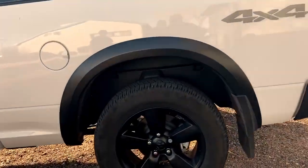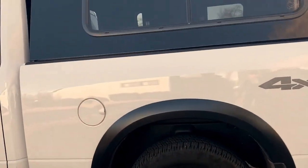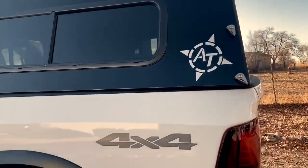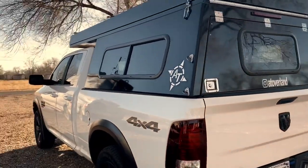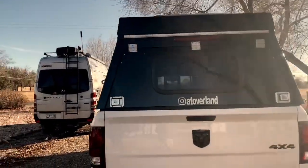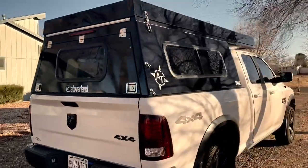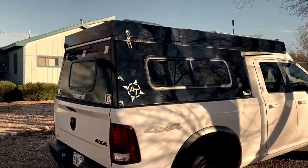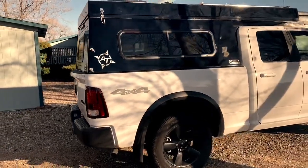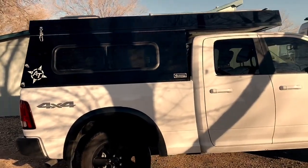Pretty decent looking wheels and nice disc brakes all the way around. On top of the truck for the camper there's 160 watts of solar, and it's got that bubble dome up there. It looks really cool at night — you can open it completely and get the stars, or you can close it down like a skylight. Who makes this camper? AT Overland, right out of Prescott, Arizona.